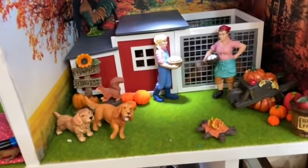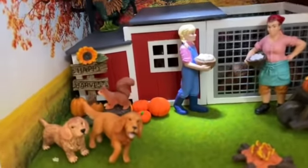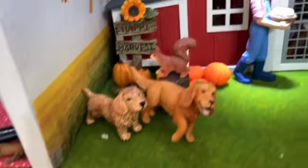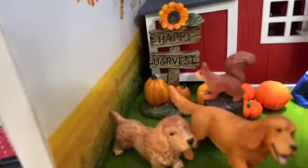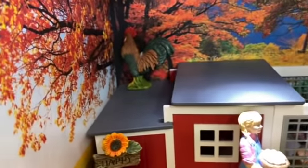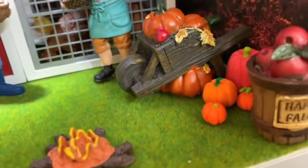This is the fall section, which is the most relevant for right now. There's a little fire, two cute dogs named Marmalade and Jojo, and a little squirrel named Peanut. There's a happy harvest sign, a chicken coop, some girls with eggs, and a chicken facing a tree for some reason. There's also some more fall stuff — I made those little pumpkins, aren't they cute?